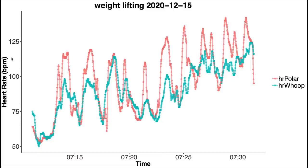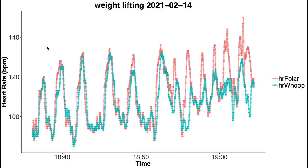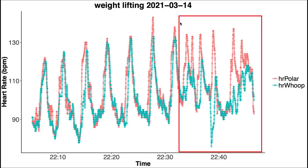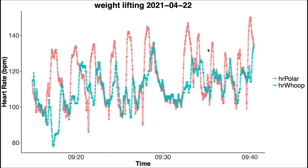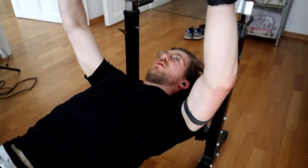Looking at example weightlifting sessions: for each set, there's a peak in heart rate according to the Polar H10 in red, but the WHOOP strap in blue is not completely able to follow this — it's generally lower. For some training sessions it performs better, but it depends on the exercise type. In general, during cardio exercises like spinning the WHOOP strap works really well, but during weightlifting it struggles and can't always keep up with increases in heart rate — though it still does better than most other devices I've tested.